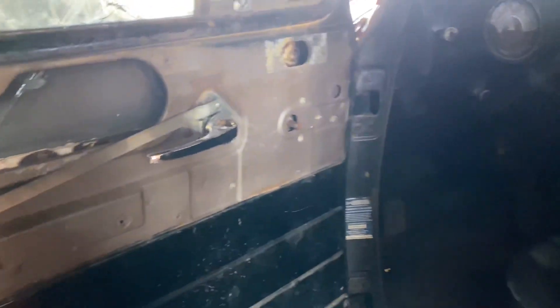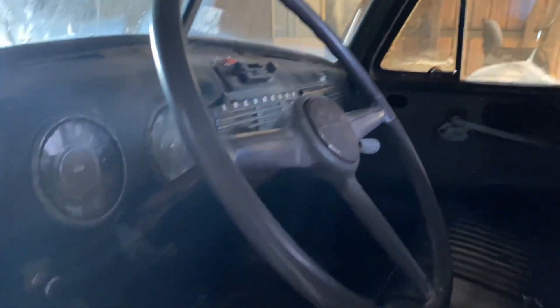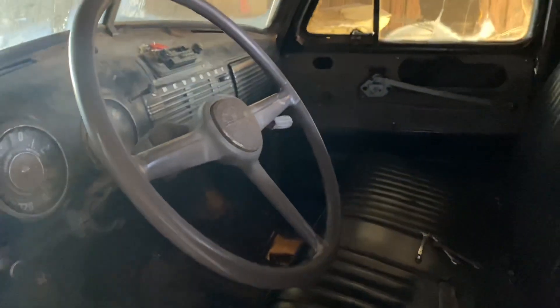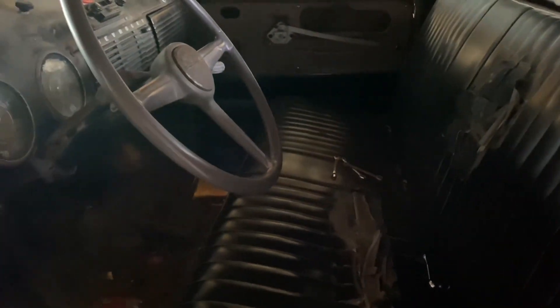First of all, this truck needs a lot more work. As you can see on the channel, we've got cracked windows. You might be wondering how that happened — basically a tree fell on it and cracked the windows. There was a dent up there but it's been fixed. Anyway, this is a barn find; it's my dad's truck and it's been sitting in the barn for quite a while. As you can tell, it's still stock and all that, so it was not majorly restored — it's actually original.